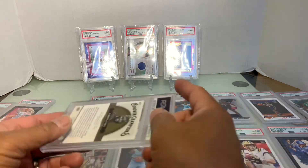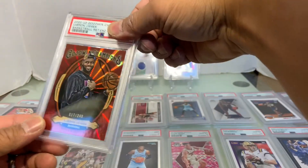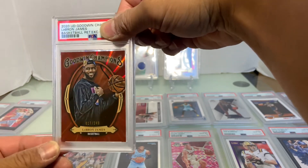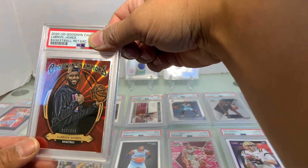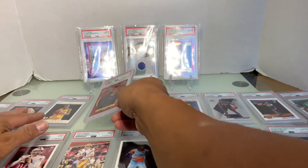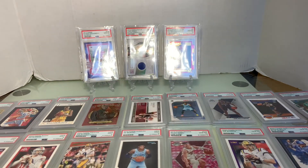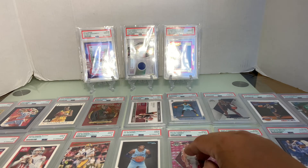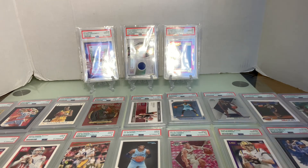Last but not least is the Goodwin's Upper Deck Champs LeBron James extractor. What do you think we got on this one? It's a Mint 9. So we got three Near Mint 8s. We got eight Gem Mint 10s out of twenty-three cards — less than fifty percent. Thank you for watching!